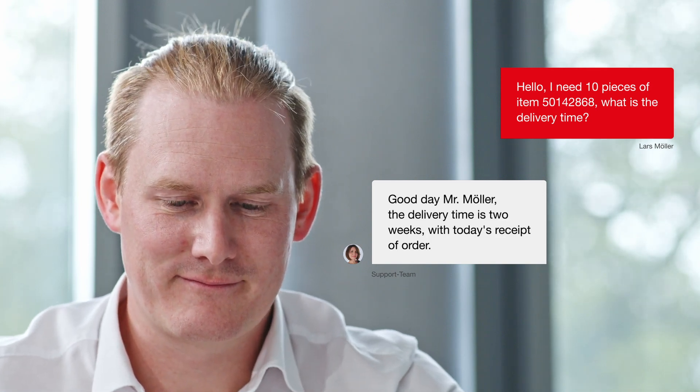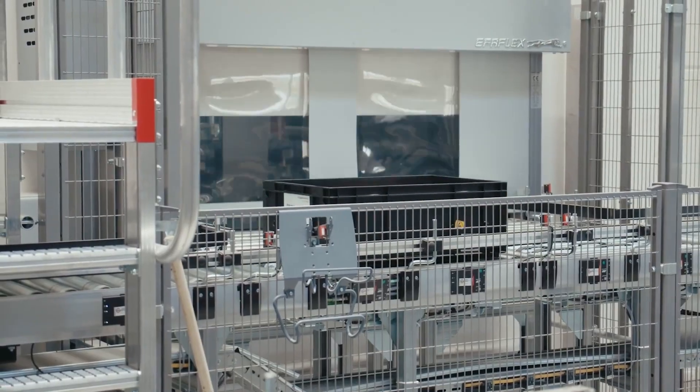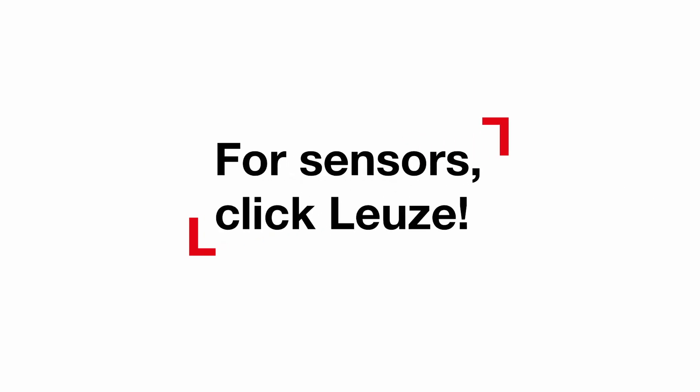Nothing stands in the way of your purchase. Immediately after receiving your order, our logistics team will take care of a smooth and fast shipping. I will place my next order with Loitze.